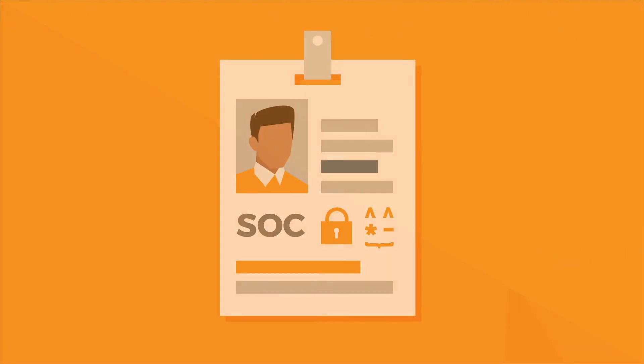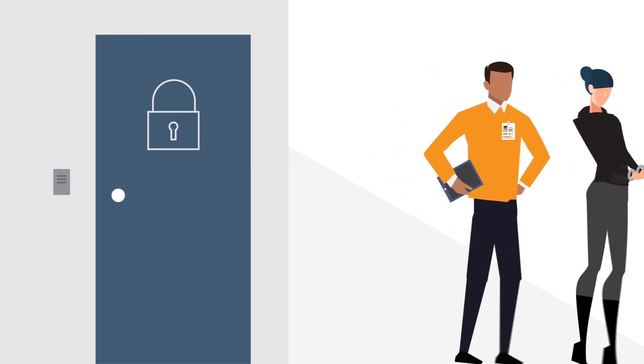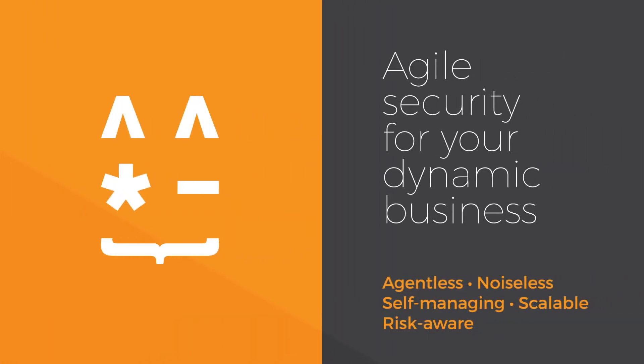There will always be security gaps, but with Elusive, you can detect attackers quickly and take risk-informed action. Elusive is agile security for your dynamic business.